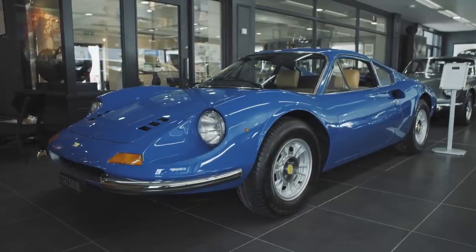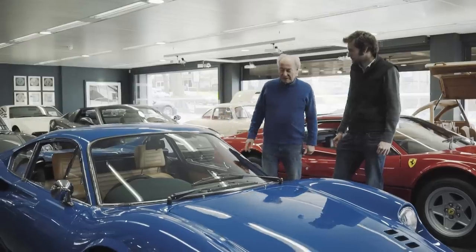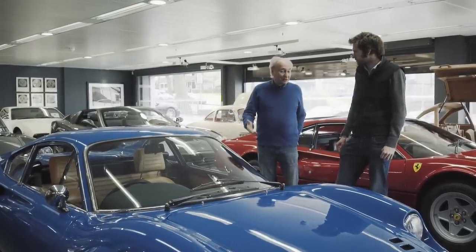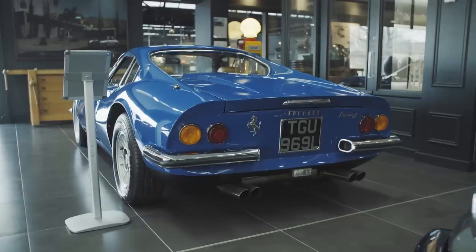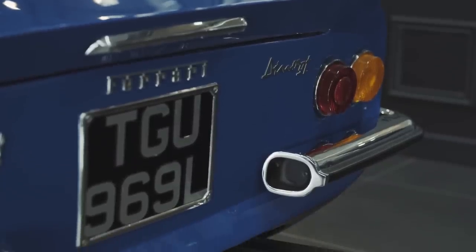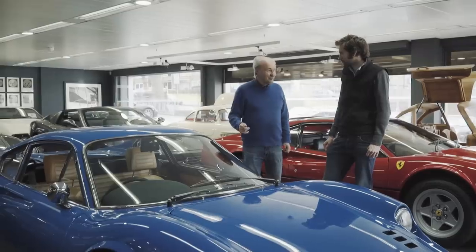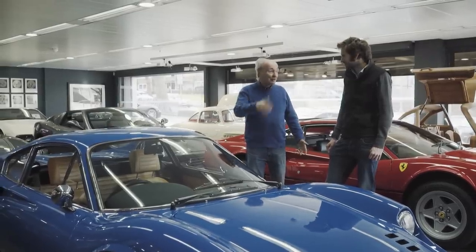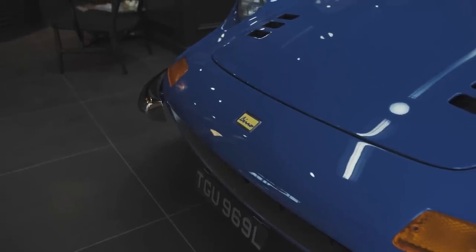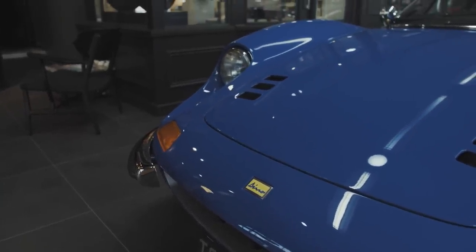Again, very unusual colour to see on a Dino — this was a UK right-hand drive car. We're not sure how many blue cars there actually were, but it was a tiny number. They're really a very usable Ferrari, whereas the Daytona was not something you'd run to the shops in. It was using a Fiat-based engine, but you literally got in, turned the key and drove off. Whereas with the Daytona, there was an element of cold start and cold synchros. So this was the beginning of a usable Ferrari.